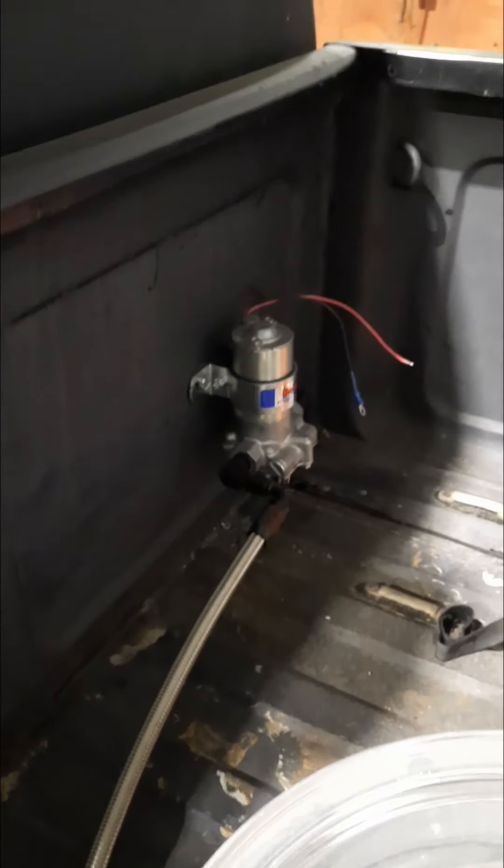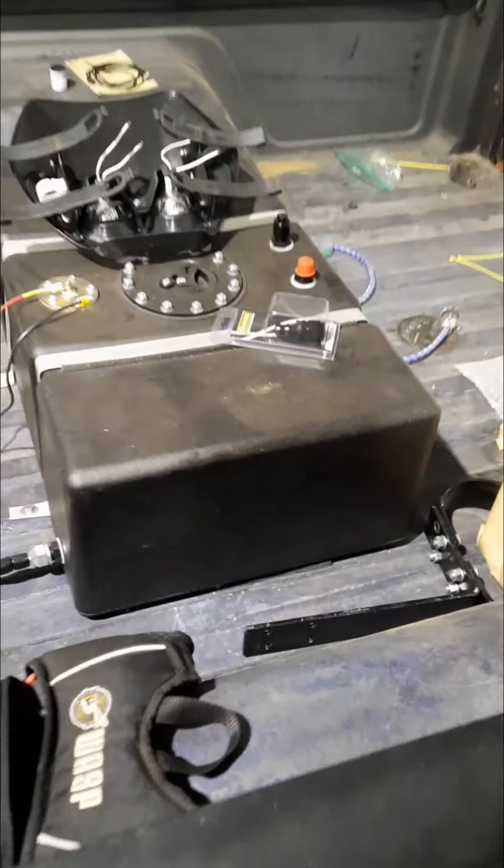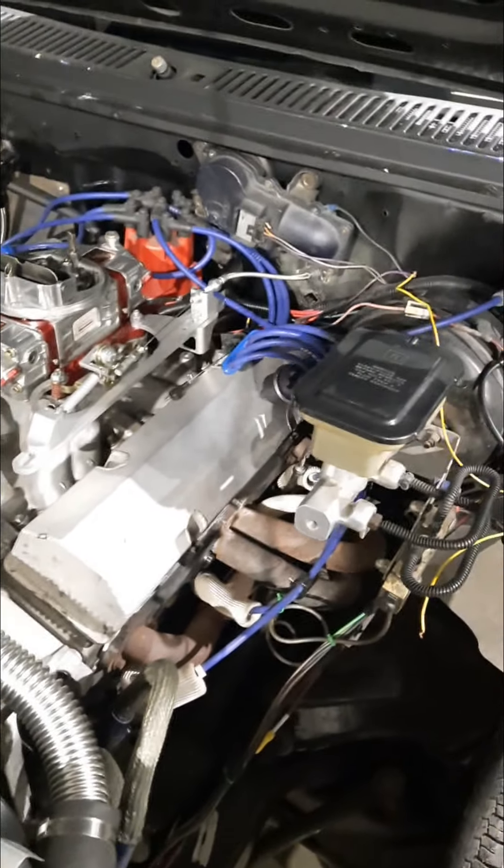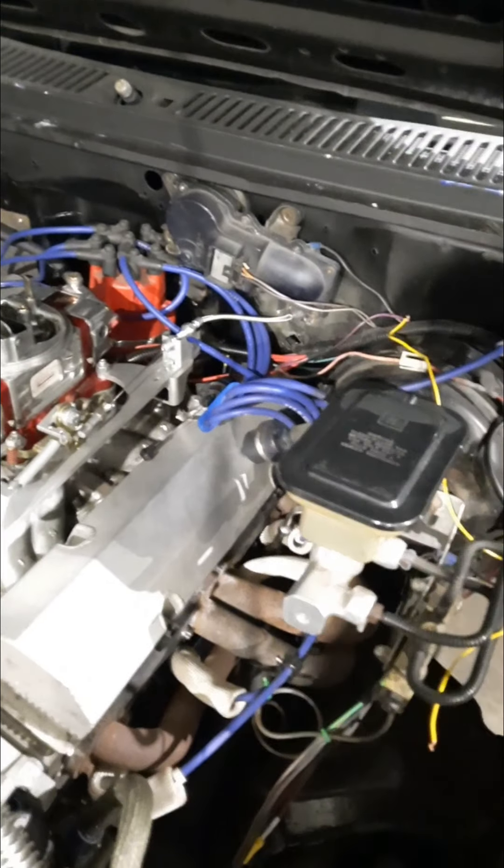Got a Holley fuel pump, a 16-gallon fuel cell. It's got a built small block Chevy in there and a brand new built TCI Turbo 350 transmission.